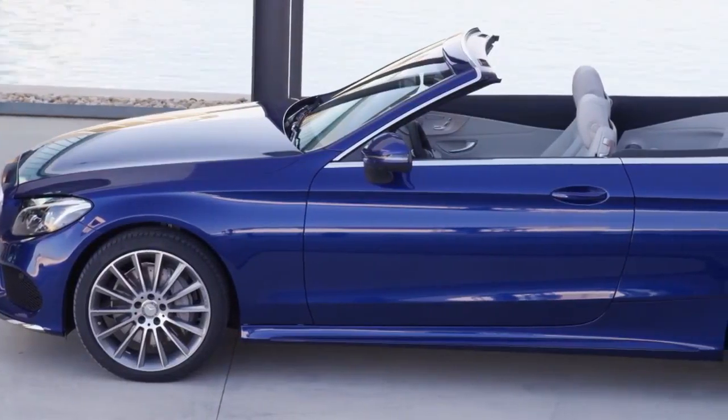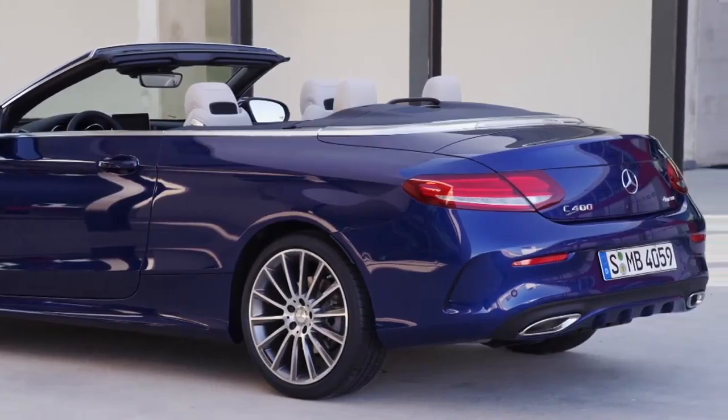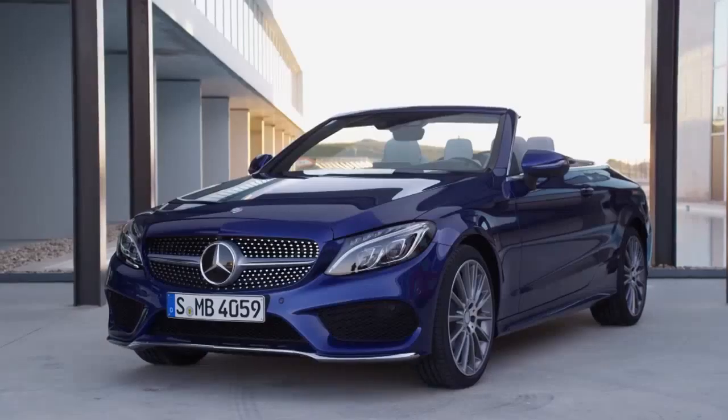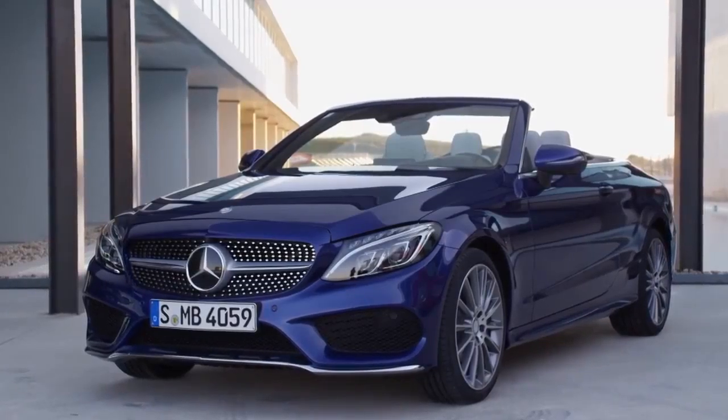The lines of the C-Class Cabriolet refer strongly to the C-Class Coupé. Again, we have exterior mirrors mounted on the windowsill. These really underline the sporty appearance, especially with the roof open. Overall, the convertible appears wider and more dynamic than the sedan.